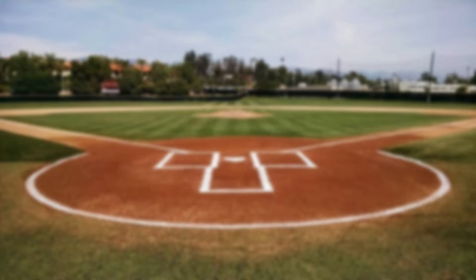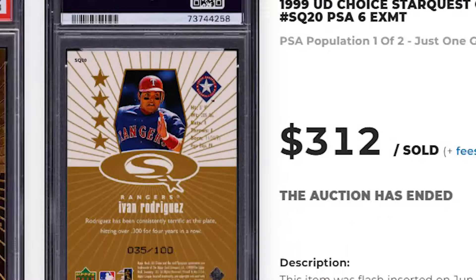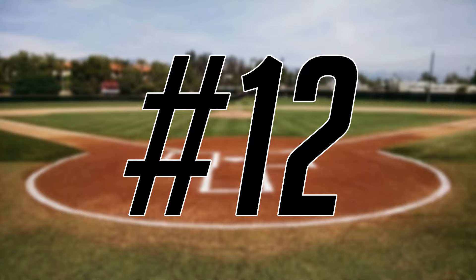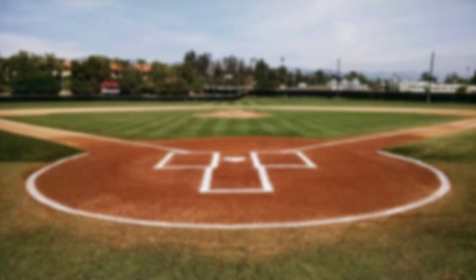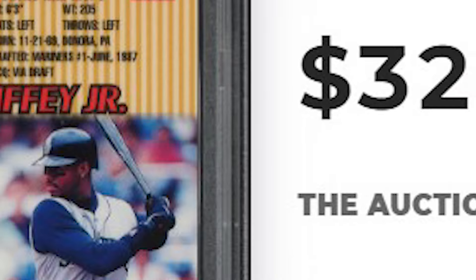Coming in at number 13 is this 1999 UD Choice Starquest Gold Pudge Rodriguez, card number SQ20. Serial numbered out of 100, this was a PSA 6 and it sold for $312. Up next at number 12 is this 1999 Bowman's Best Ken Griffey Jr. Refractor, card number 80. Serial numbered out of 400, this refractor was in a PSA 9 and it sold for $324.